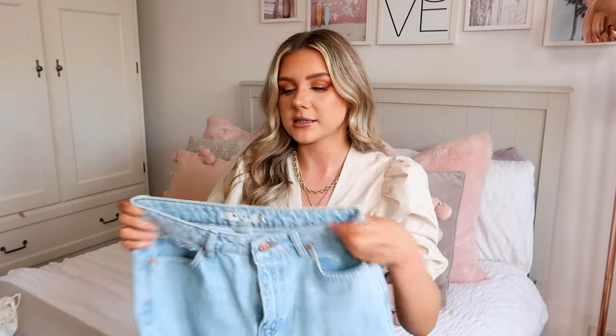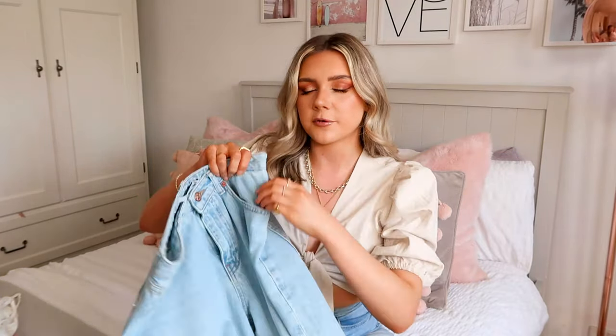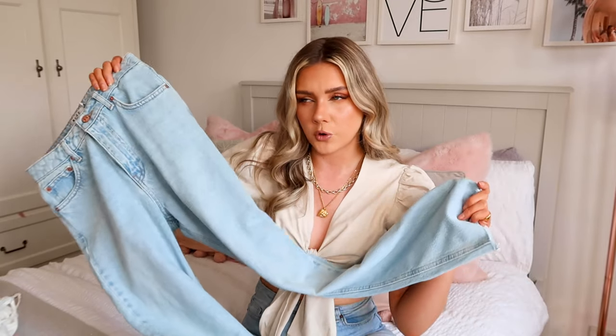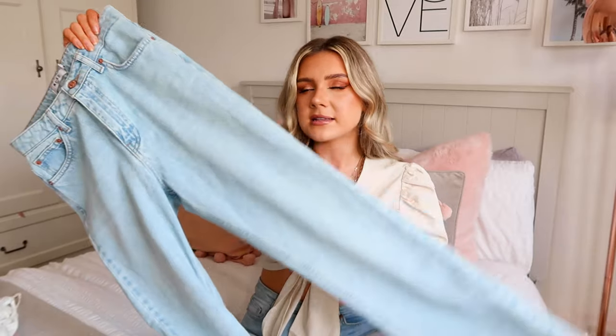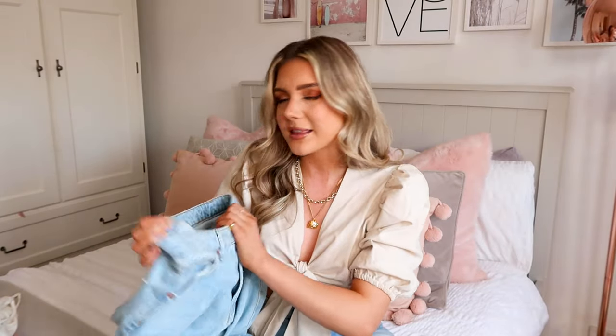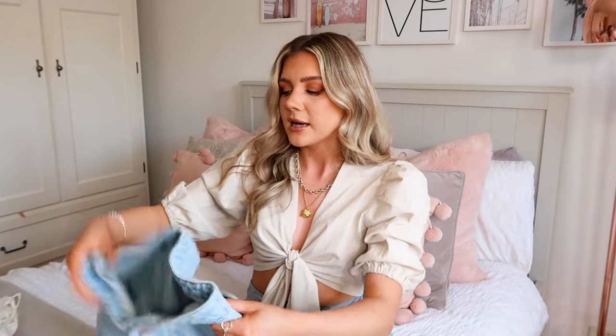I've heard a lot of great things about Naked Fashion denim, particularly their jeans. So I picked up a pair - these are actually from their petite section. I'm like five foot three or four for reference and these look like they're going to fit perfectly. I picked these up in a 34 and the quality looks really good, so I'm actually excited to try these on. This light wash colour is just gorgeous.